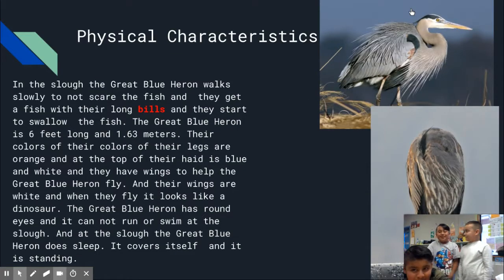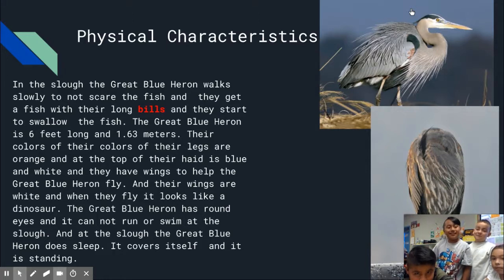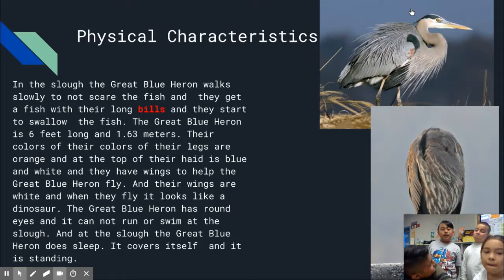In the slough, the Great Blue Heron walks slowly to not scare the fish. They get a fish with their long bills and they start to swallow the fish.